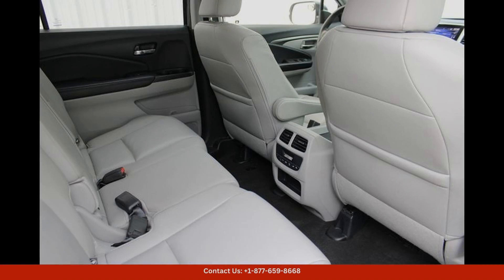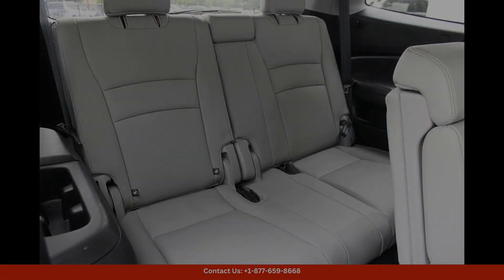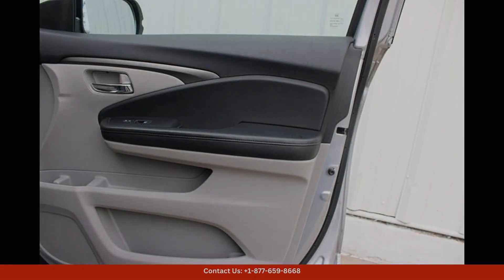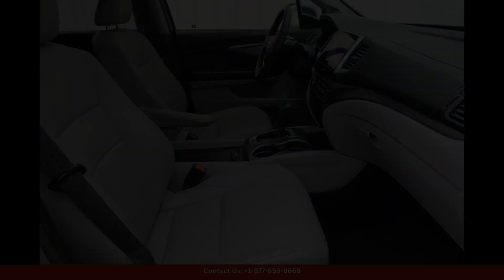In terms of technology, this Honda Pilot comes equipped with features such as a touchscreen infotainment system, Bluetooth connectivity, and a rear-view camera for added convenience and safety.